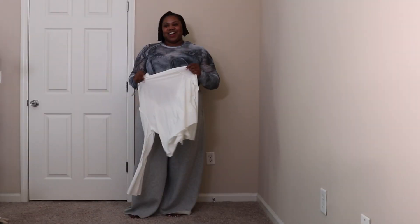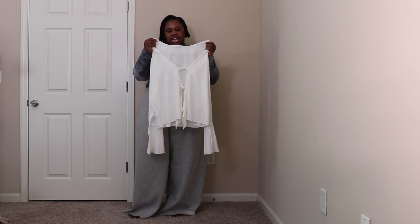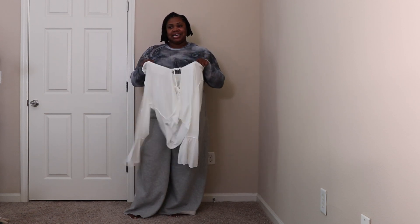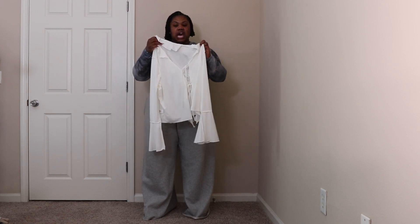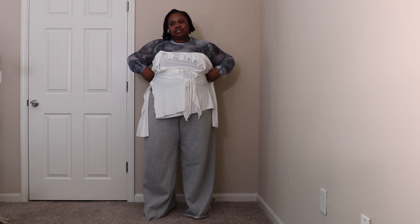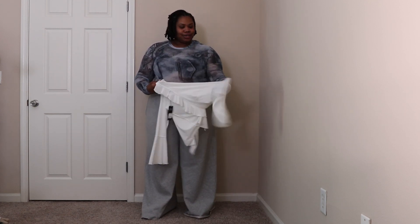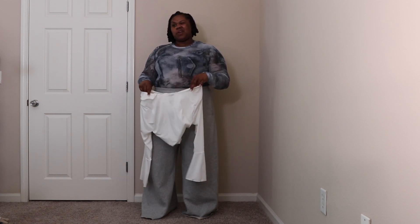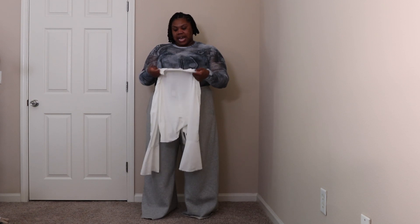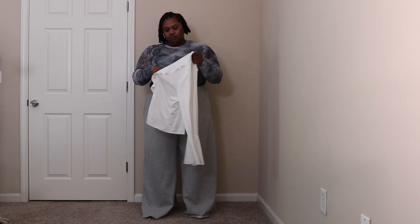The next piece is supposed to be the Jade Open Front Ruffle Top, and this is just another Fashion Nova fail. I'm sad about it because it just doesn't fit — it's way too tight around the bodice. I already tried it on and decided it didn't make sense to come on camera trying to cover everything it was leaving out and hanging. I don't believe I paid more than $18 for it. If you're a size 2X, I'd suggest going up in size so you have more room.